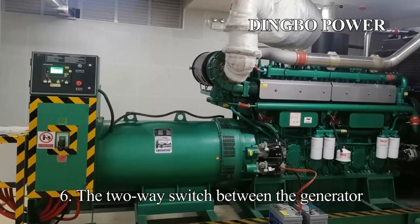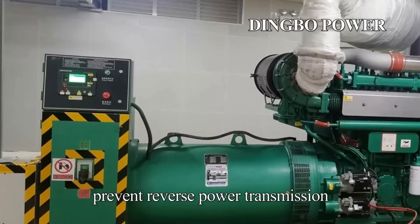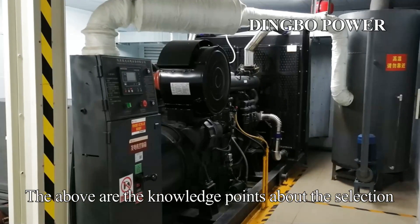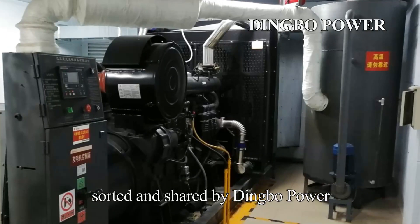Point 6: the two-way switch between the generator and the mains must be very reliable to prevent reverse power transmission. The above are the knowledge points about the selection of the installation location of diesel generator set, sorted and shared by Dingbo Power.